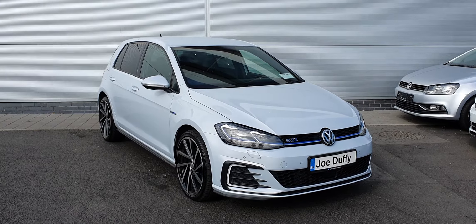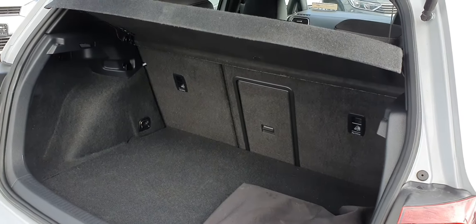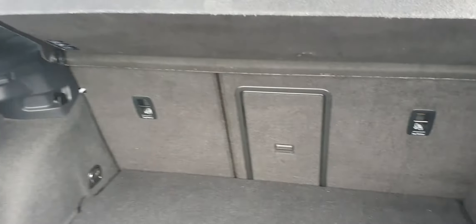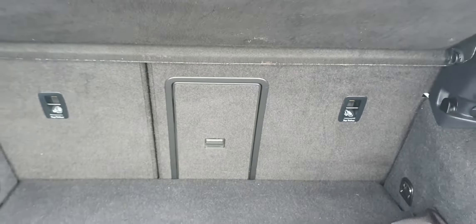First, we're going to check out the boot space and then jump inside to look at some of those features. As you can see, we do have a very generous amount of boot space. You have some storage bins on this side, a 12-volt socket, tether and anchor points, as well as split-folding rear seats and a pass-through loading in the centre.